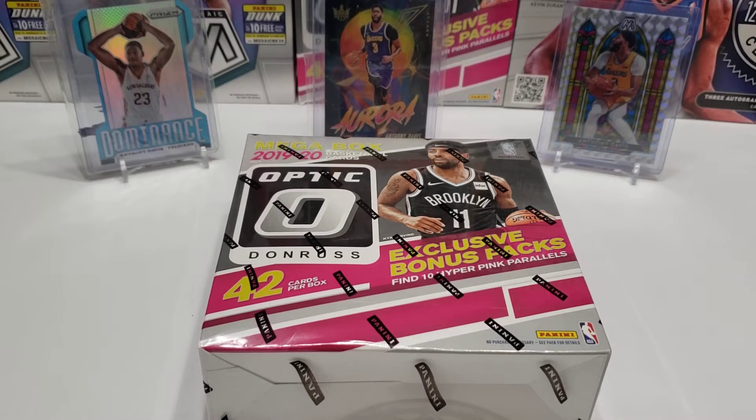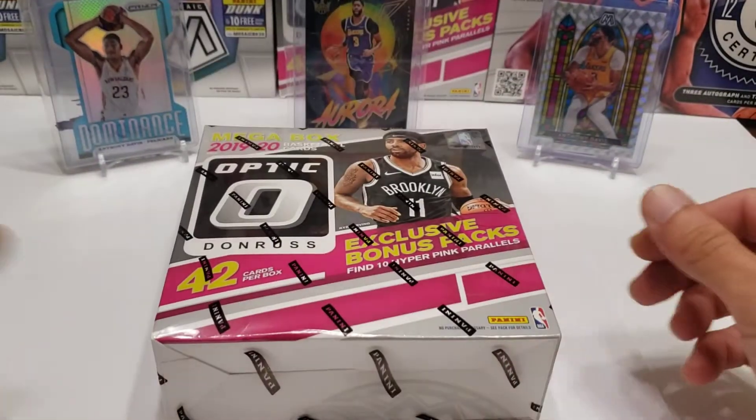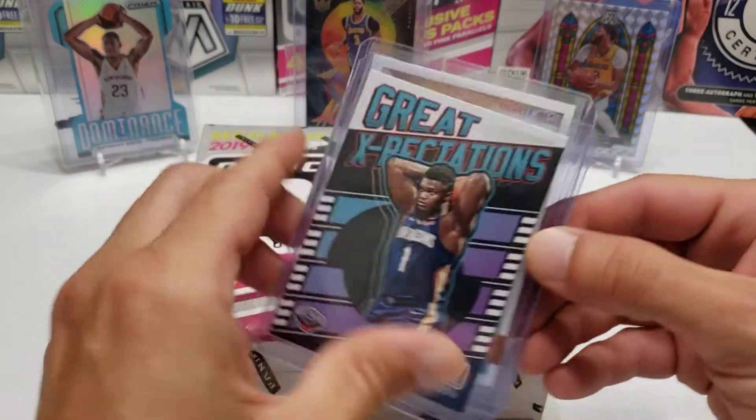Maybe that's why — and we were talking about this earlier tonight — that's maybe why you could get these for $80 on eBay, which is a lot lower than a mosaic.